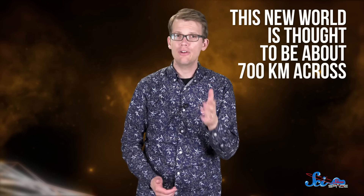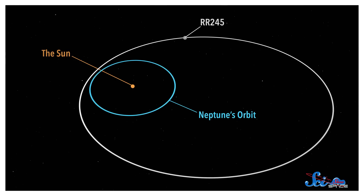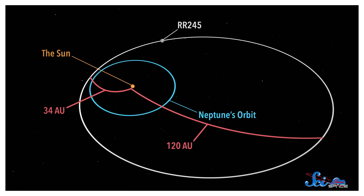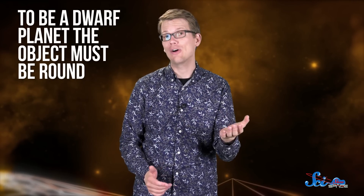This new world is thought to be about 700 kilometers across, which would put it in the top 20 biggest objects in the Kuiper Belt. It has an incredibly lopsided orbit around the Sun — 34 times the distance from Earth to the Sun at its closest point, and 120 times at its farthest point. Right now, it's on the approach. But astronomers still aren't totally sure if RR245 is actually a dwarf planet. To be a dwarf planet, the object must be round, but we're not yet sure that RR245 is round. We don't know if it has enough mass for its gravity to pull it into a spherical shape.